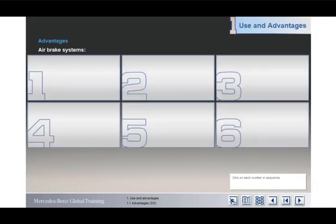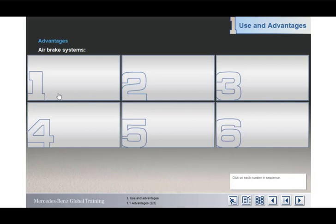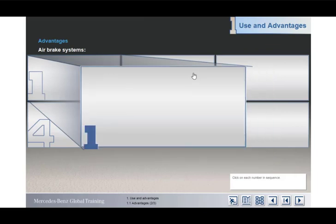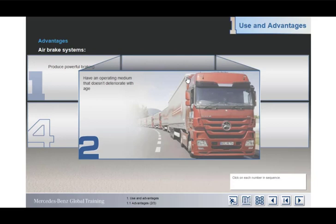So what are the key advantages of air brake systems? Click on the numbers in sequence to find out. Firstly, air brake systems produce high braking forces. And by using air as the operating medium, there's always a plentiful supply, which doesn't deteriorate with age as occurs with hydraulic fluid.